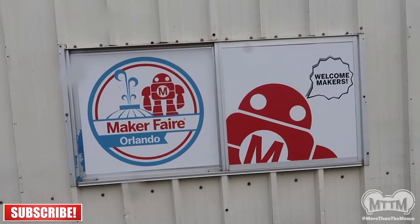Hello fellow adventurers, explorers, and those who wander. My name is Chris and I am your guide. Today I'm dealing with a little misty rain, and I am at the Central Florida Fairgrounds for Orlando Maker Faire.